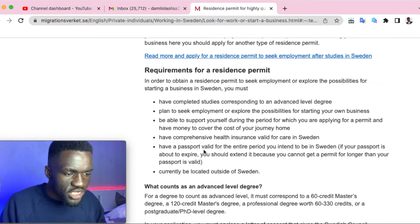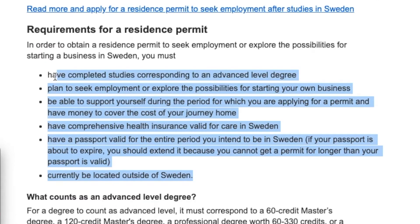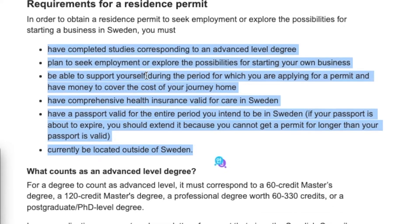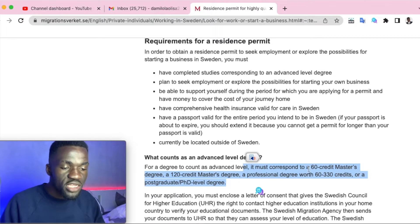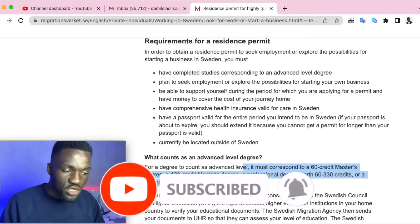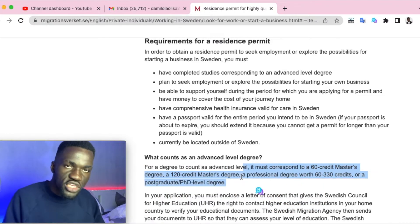Now let's look at the requirements. The first requirement is that you should have completed studies corresponding to an advanced level degree. Specifically, it must correspond to a 60-credit master's degree, a 120-credit master's degree, or a PhD. So if you have either a master's degree or a PhD, you've met the first requirement.